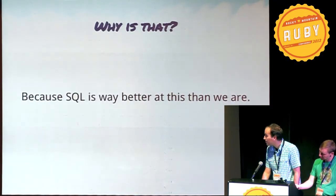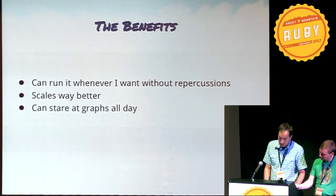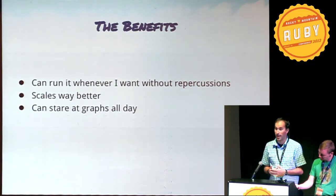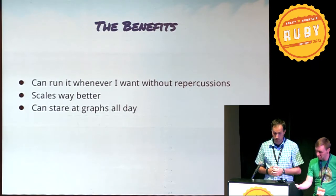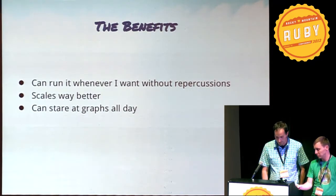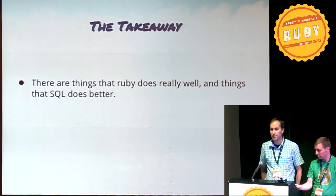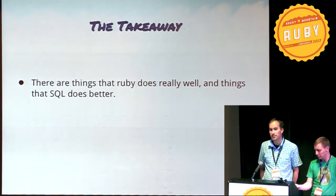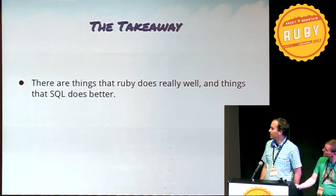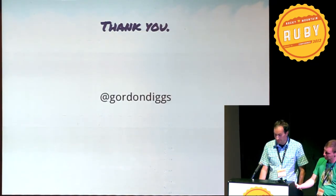So why is that? Because SQL is way better at this than we are. Because of this, I can run it whenever I want. It'll scale way better so that when I have 9,000 records, I don't have to wait 30 seconds for my page to load. The takeaway is that there are things that Ruby does really well, and there are things that SQL does better than Ruby. So don't be afraid to learn a little SQL, or jump in and write some SQL. Thank you.